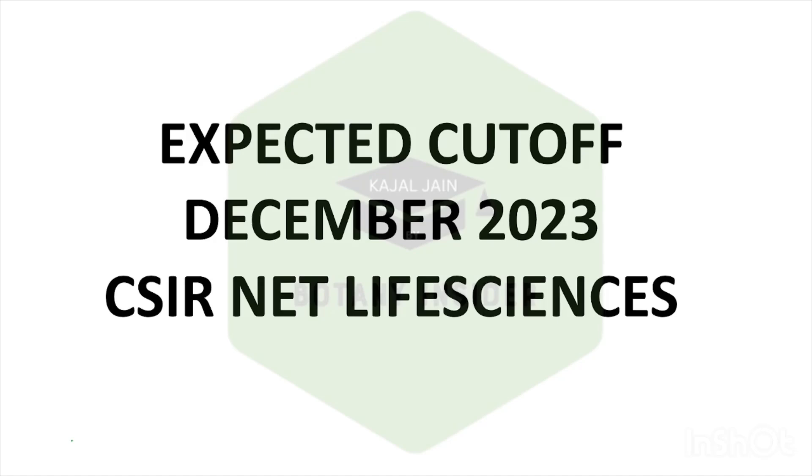Hello everyone, welcome to Botany Insider. In this particular video, we will be talking about what is the expected cutoff. Because we have our final answer keys in hand, we are just waiting for the final results to be uploaded by CSIR. Now let's talk about the expected cutoff.